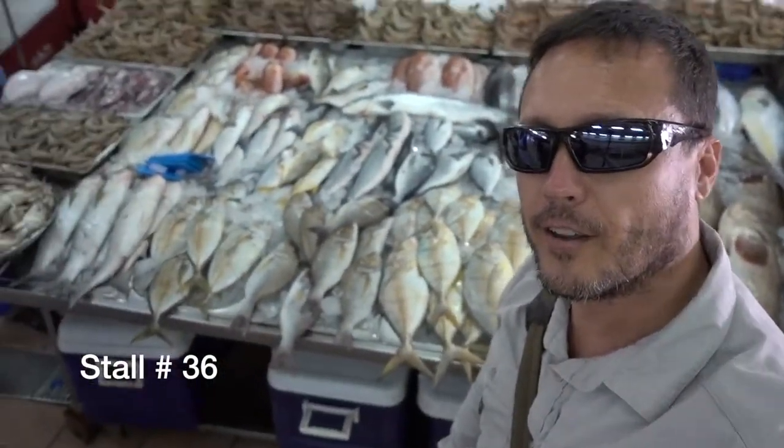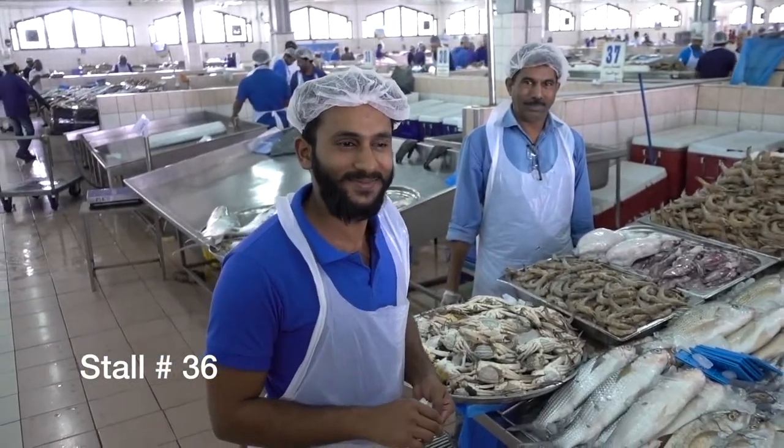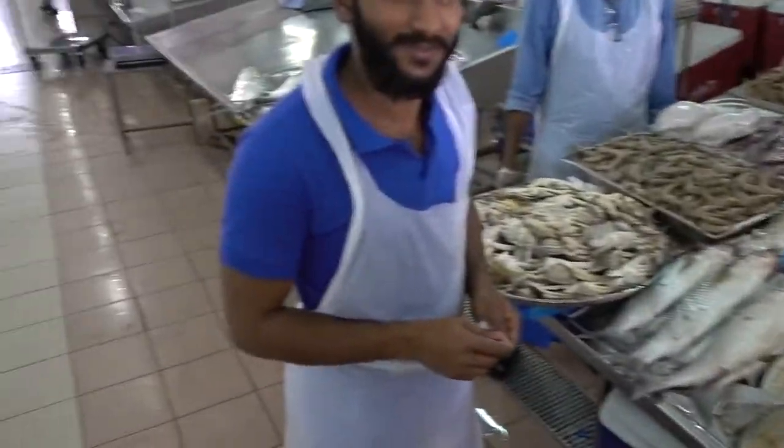So look, if you walk into this fish market, my friend here is on the far left. When you walk in, just take a hard left, come down, and he's in the corner spot right here. He's gonna give you a good deal — just tell him that Marcos sent you, and he's gonna hook you up.